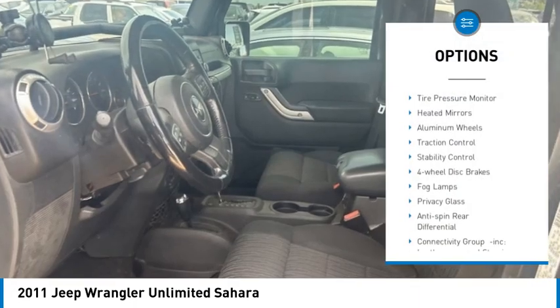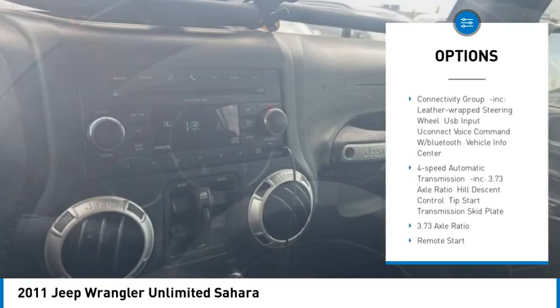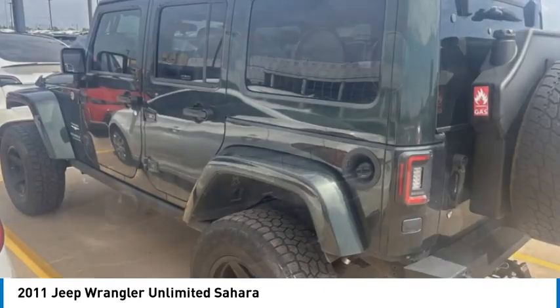Four wheel drive, tire pressure monitor, heated mirrors, aluminum wheels, traction control, stability control, four wheel disc brakes, fog lamps, privacy glass, anti-spin rear differential.